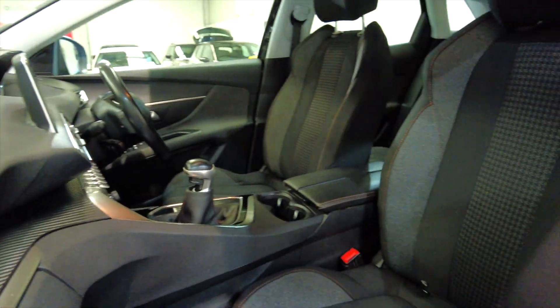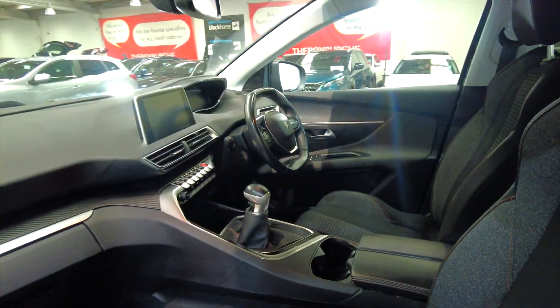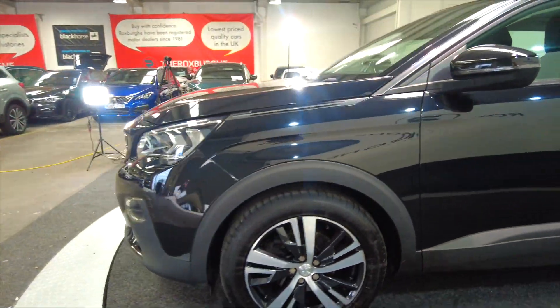Really nice, fully adjustable, comfortable seating in the front. Great layout in these.